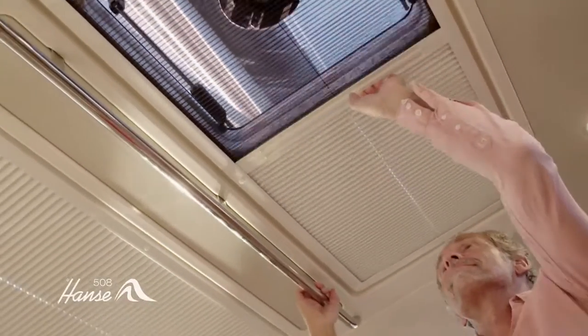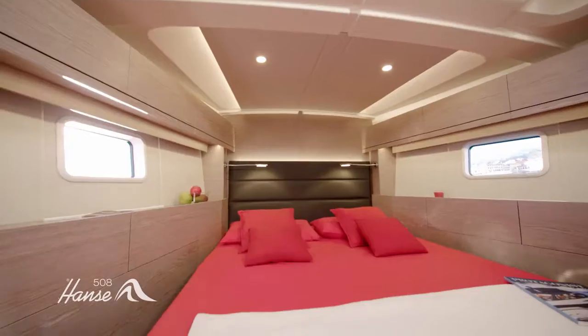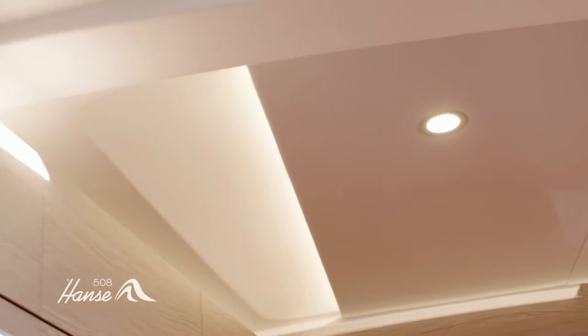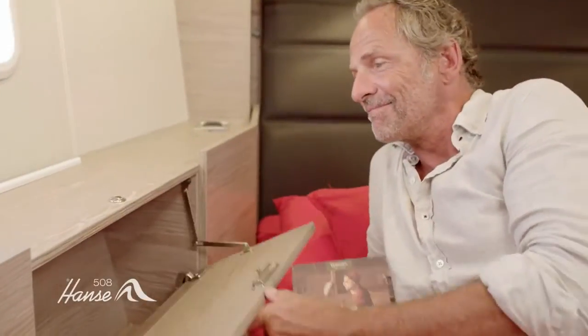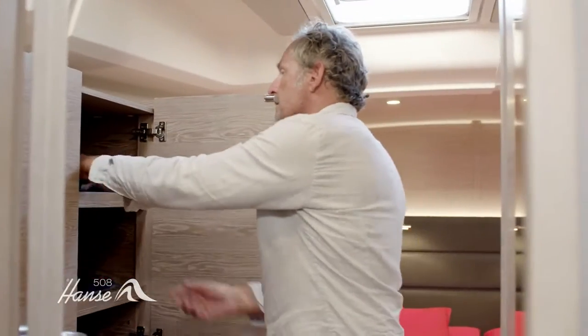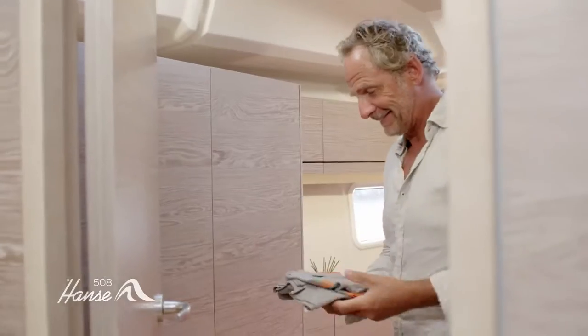Choose from 18 possible layouts, with up to 6 cabins, including separate crew quarters in the bow. There's even the option of a utility room area. Make the space truly yours by selecting from our huge range of exclusive materials. Opt for the impressive master cabin and turn it into your retreat, where expertly designed sound insulation makes for blissful silence, and everything has its proper place.